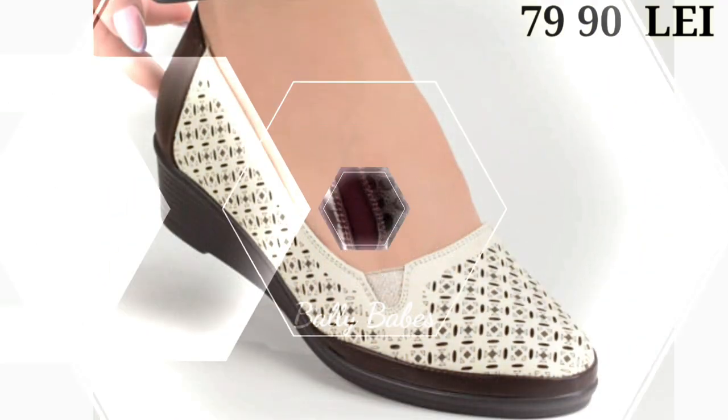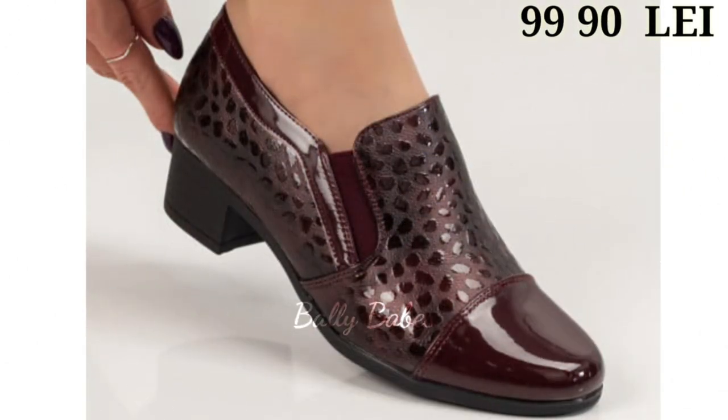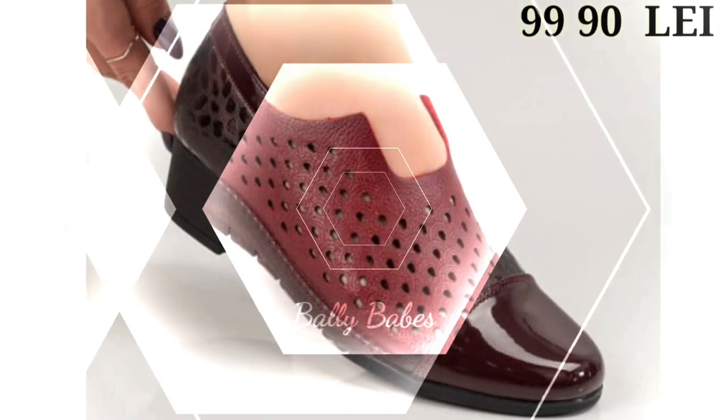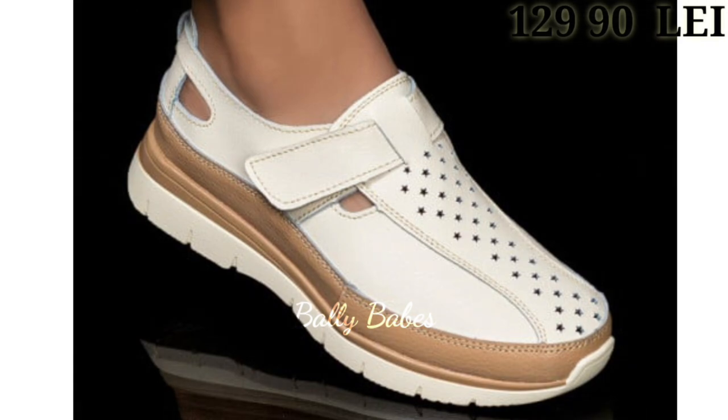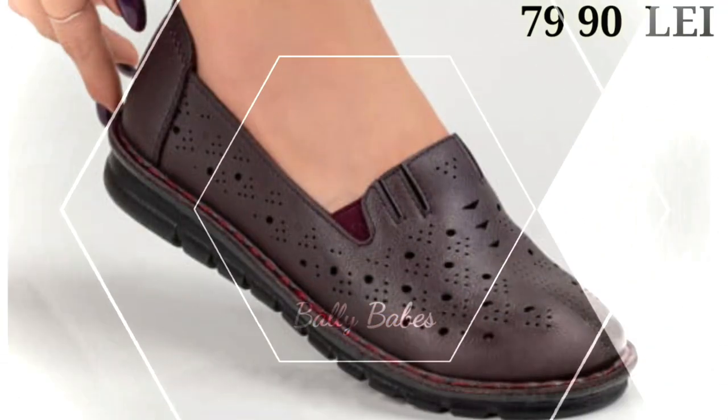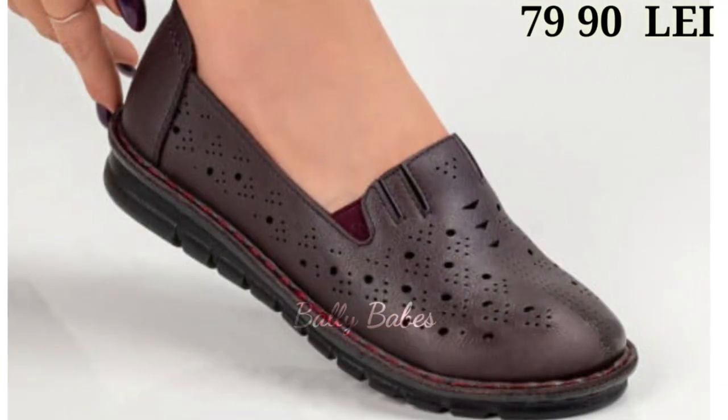When choosing the right heels, it's important to consider the occasion. For a formal event, opt for a classic pump or strappy sandal. But for a more casual look, a chunky heel or a mule can be a great choice.